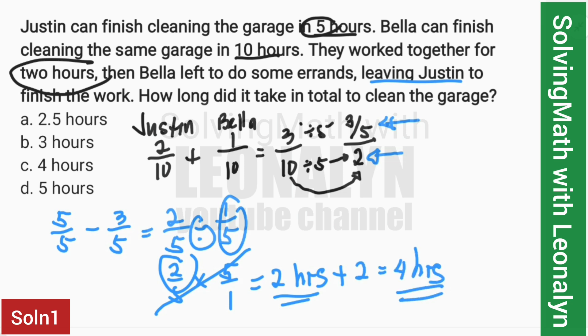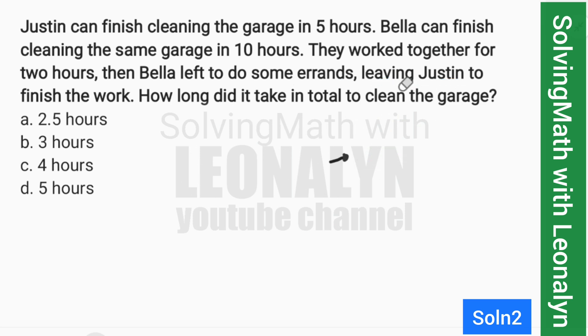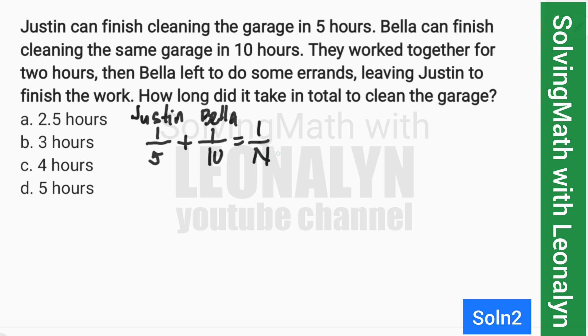Now for solution number 2 — the detailed method. Justin: one job finished in 5 hours. Bella: one job finished in 10 hours. When they work together, let T be the number of hours to finish one job together. We add their fractions, so we need to find the least common denominator.